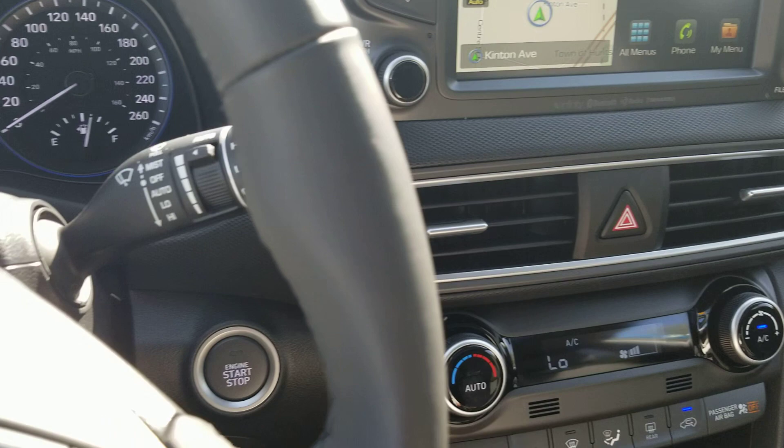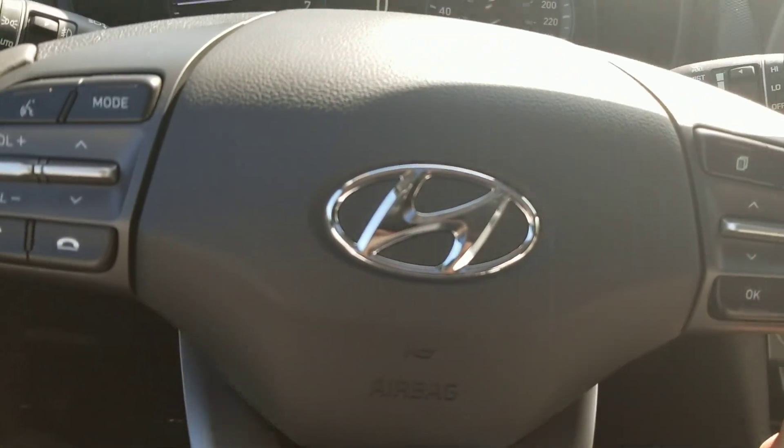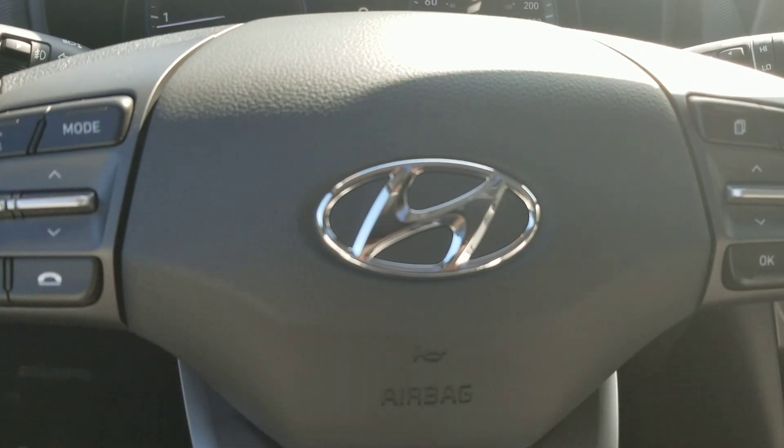I want to thank you for watching. This is Polly here from the Drive Muskoka Auto Group on behalf of Hyundai of Muskoka. I want to thank you — hopefully we can get you into this Kona.